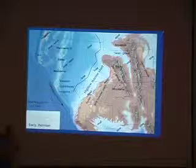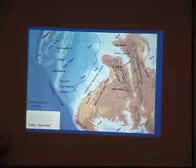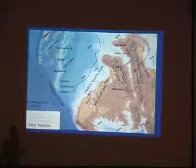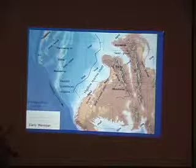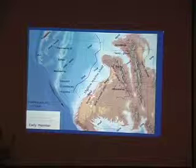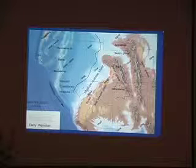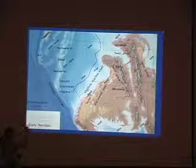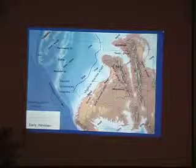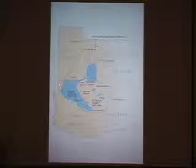About 260 million years ago in the Permian period, we started to see some really interesting changes in the landscape of the Colorado Plateau. Notice how much more land there is on the Colorado Plateau — the Paradox Basin is completely filled in, and the edge of the sea is over in western Arizona and central Utah. You start to see some very interesting things going on now.